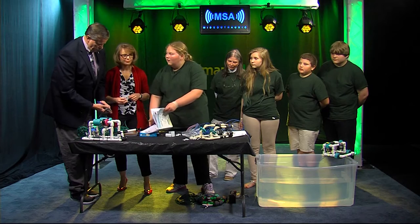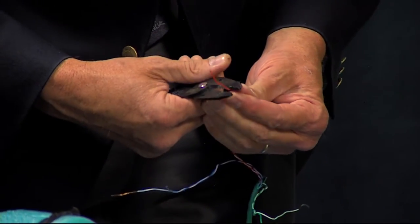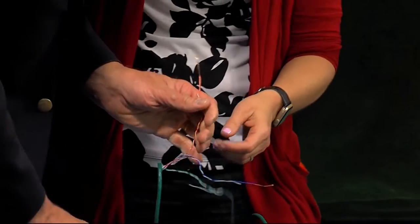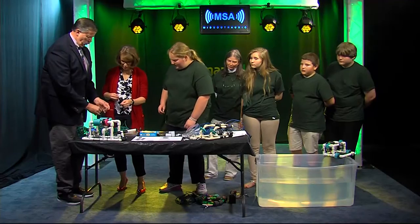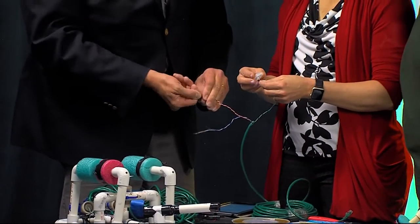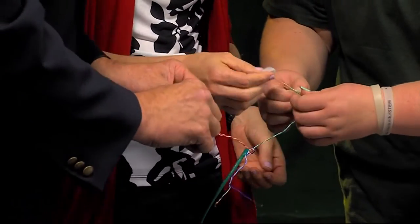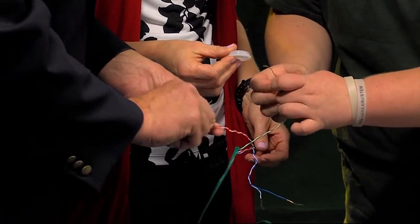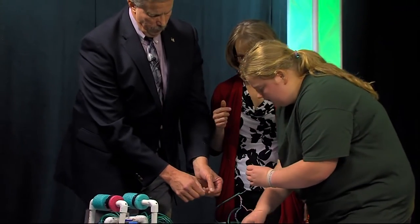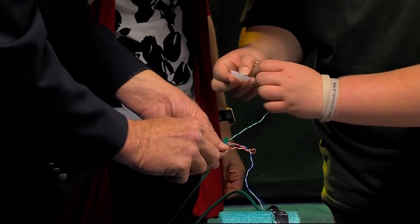Wow, how long does it take to do all this? Well, for us we do it every Thursday, so it takes a few months. We get new people every year so it's not as easy for them. Which wires go where? For the cap it doesn't matter. Have you got them paired off the way you want? I don't know what I'm doing here! So the wires had to go through that little hole — she had to make a bigger hole.